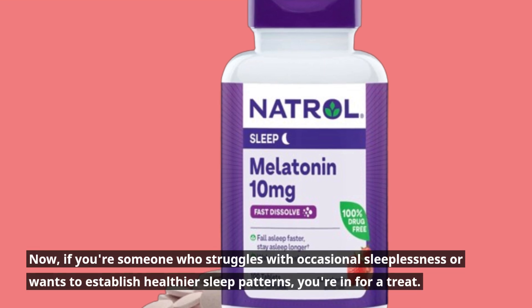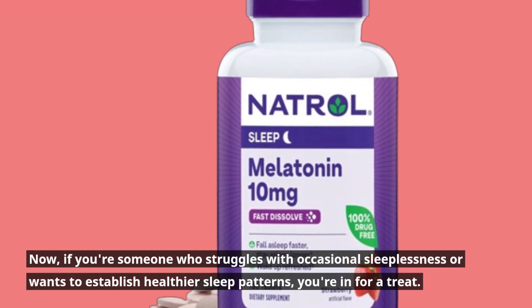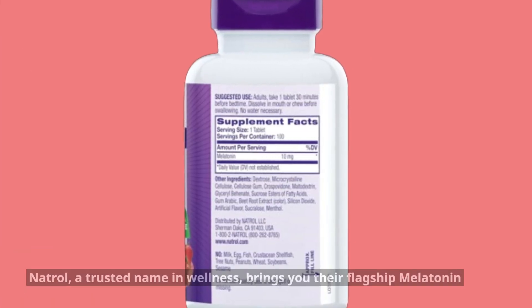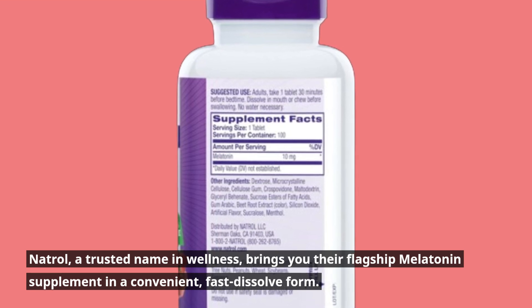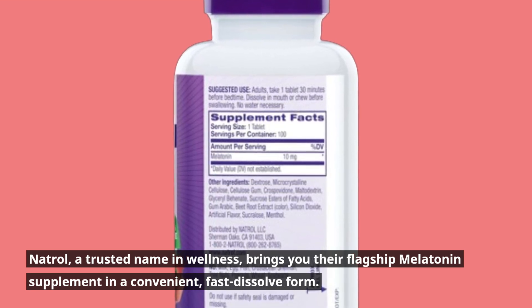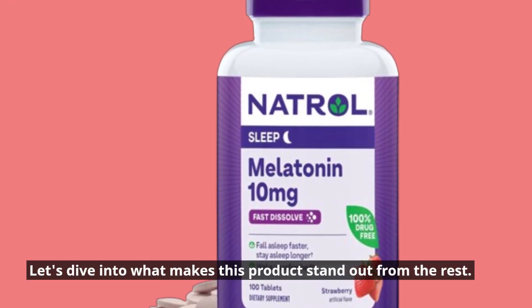If you're someone who struggles with occasional sleeplessness or wants to establish healthier sleep patterns, you're in for a treat. Natrol, a trusted name in wellness, brings you their flagship melatonin supplement in a convenient, fast-dissolve form. Let's dive into what makes this product stand out from the rest.